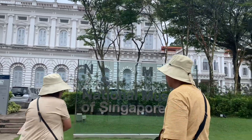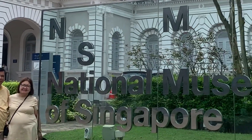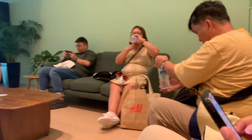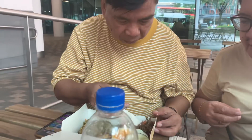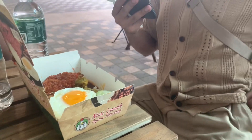Nandito na kami sa National Museum of Singapore. Dahil bumuhos ng malakas na ulan, dito na kami nagpatila sa YMCA. Kumain kami ng lunch sa SMU School of Economics and Information Systems. Masarap naman ang food, kaso nga lang sobrang anghang.